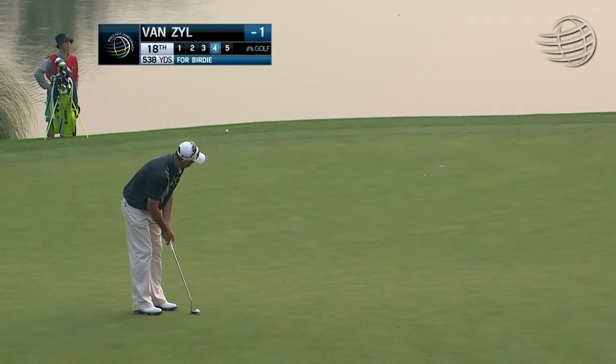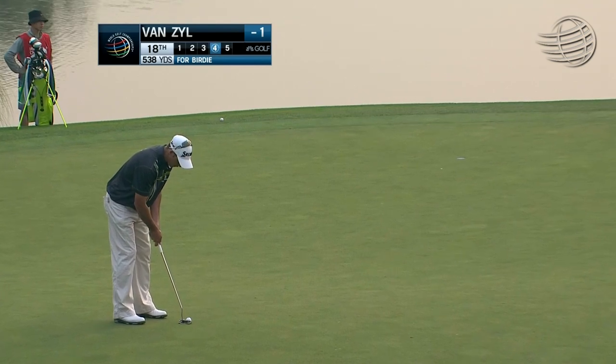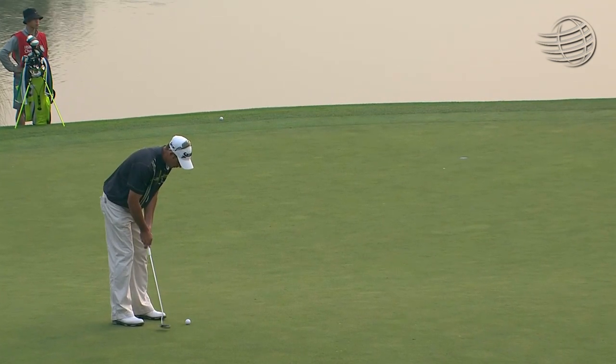Still some work to tidy up over at the par five. Jaco Van Zyl, from the right down the slope — we've seen this one a few times today. Very quick from there.